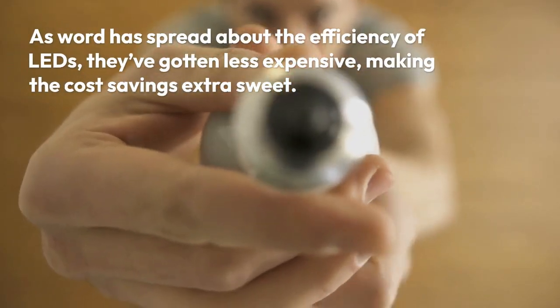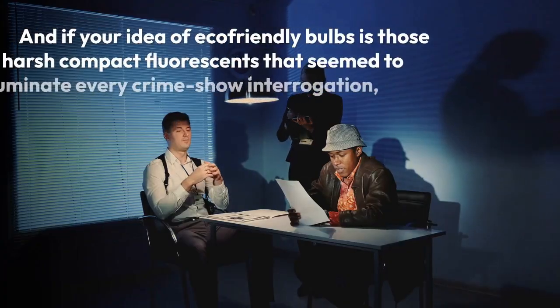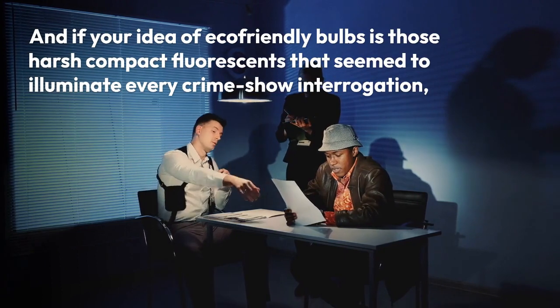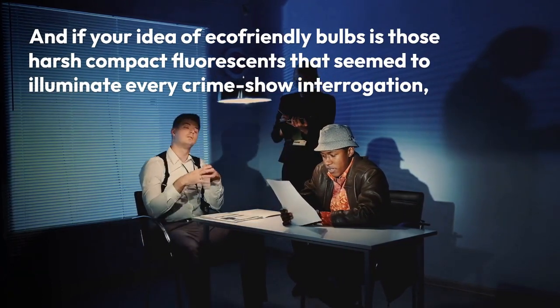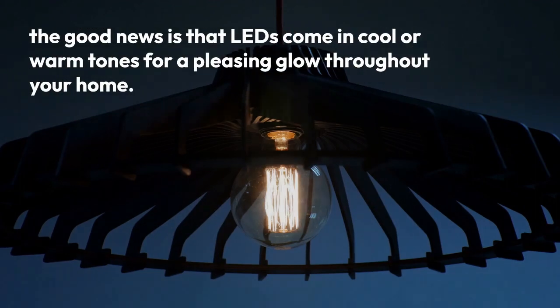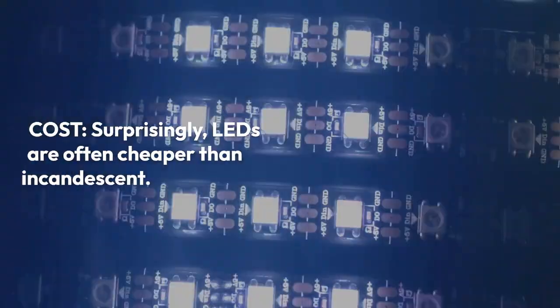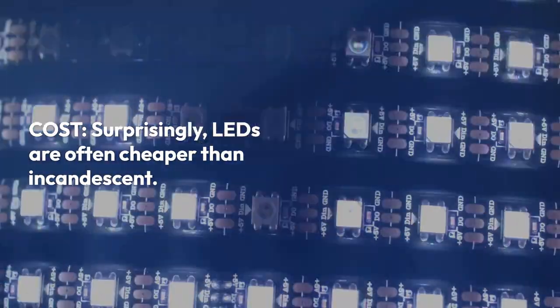As word has spread about the efficiency of LEDs, they've gotten less expensive, making the cost savings extra sweet. And if your idea of eco-friendly bulbs is those harsh compact fluorescents that seem to illuminate every crime show interrogation, the good news is that LEDs come in cool or warm tones for a pleasing glow throughout your home.